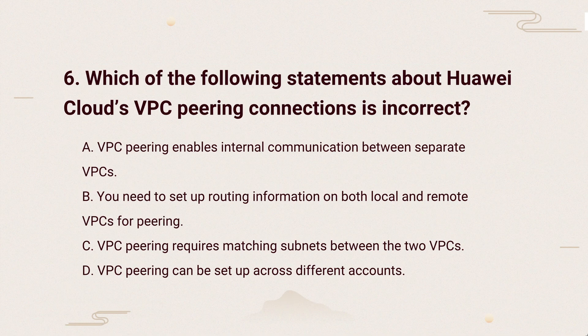So, the correct answer is: VPC peering doesn't need matching subnets. It connects different networks, even if the subnets are unique.